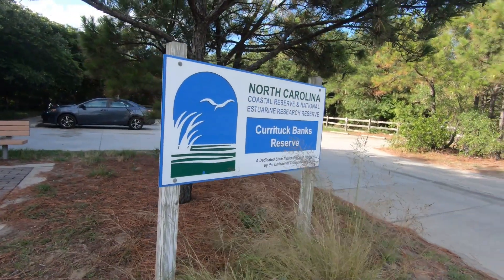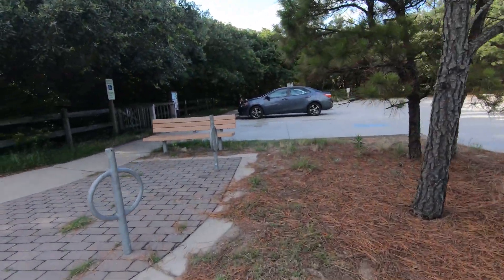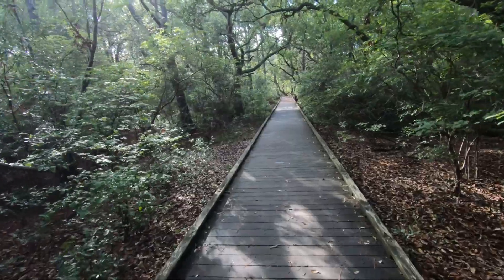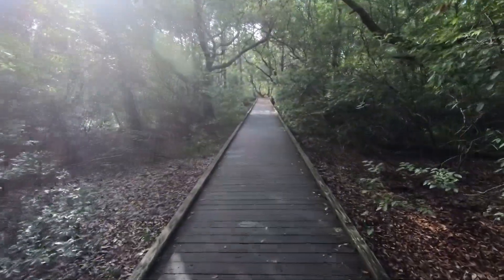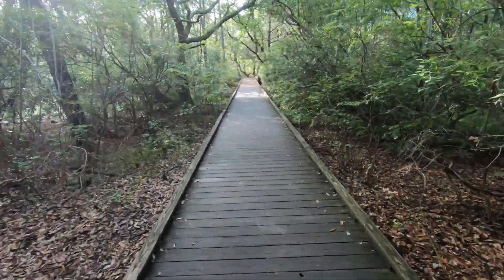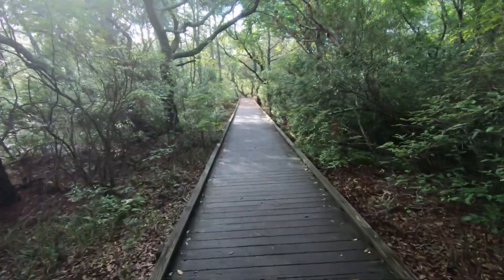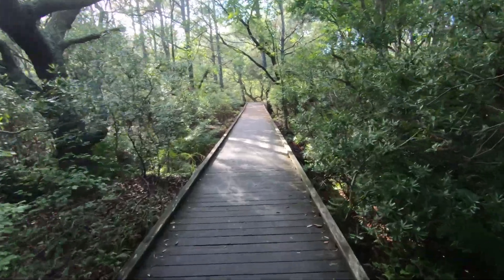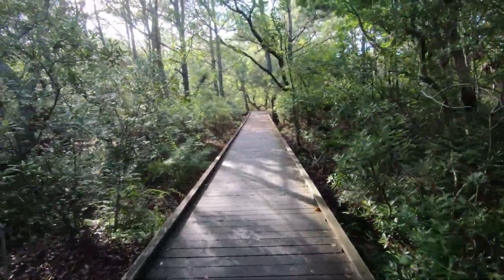Hi, my name is Vizzy, welcome to the channel. This adventure we're checking out the Currituck Banks Preserve here in the Outer Banks in North Carolina. This is a boardwalk loop trail about a mile and a half long, and this is a maritime forest shaped by the wind.